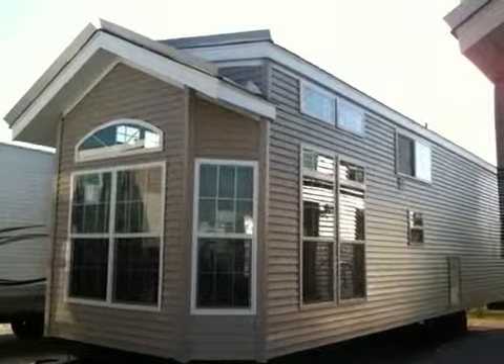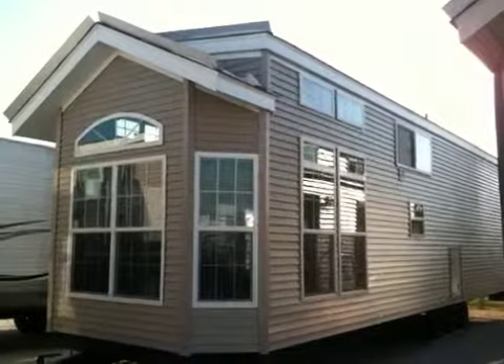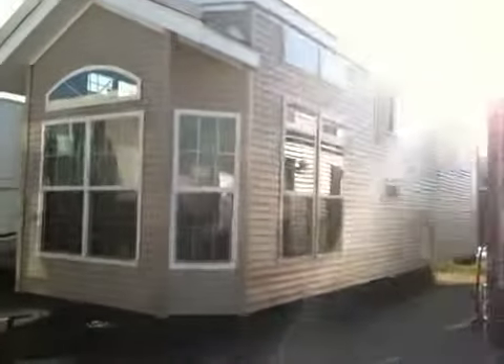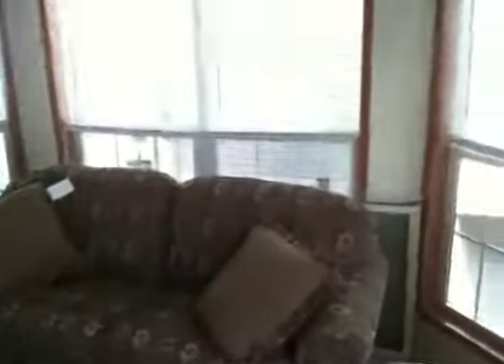This is a video walkthrough of a Fairmont model 144. As you can see, it's got a nice bay window here next to the patio door. Walk into a living room area with a sofa that turns into a bed. Lots of windows.